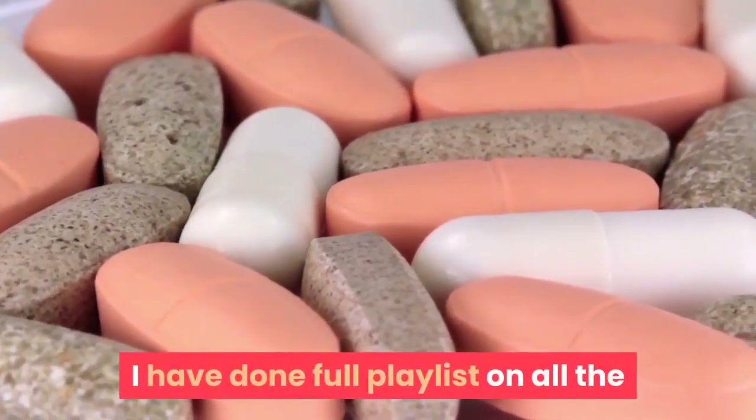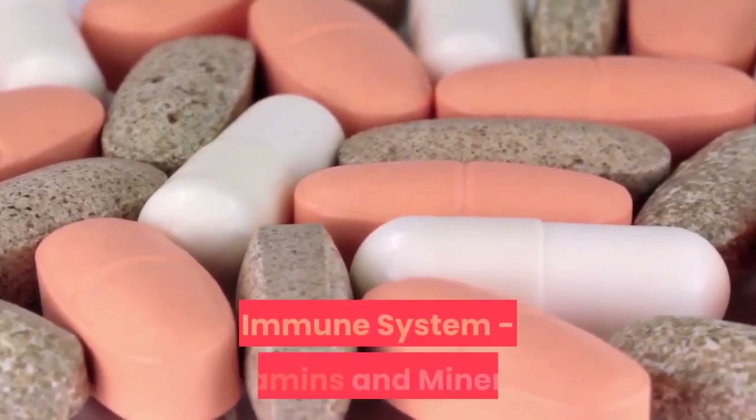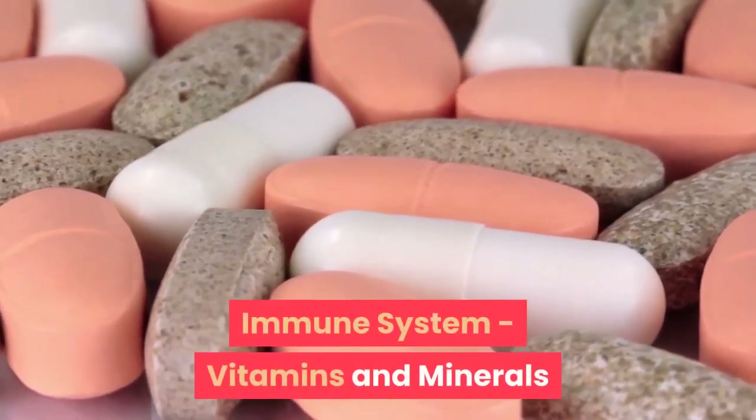I have done a full playlist on all the immune system vitamins and minerals and how much is required on a daily basis, so do check out those videos.